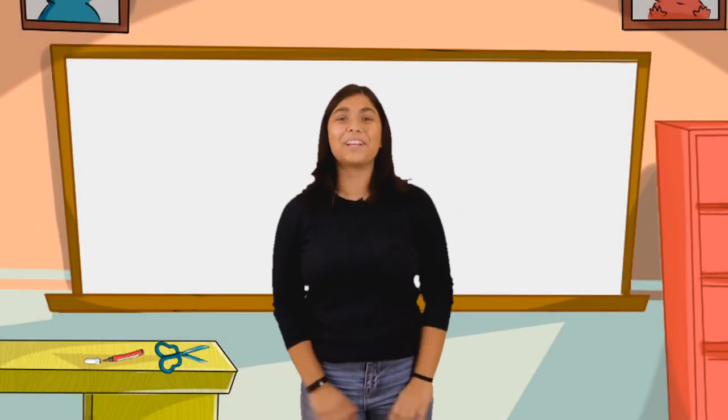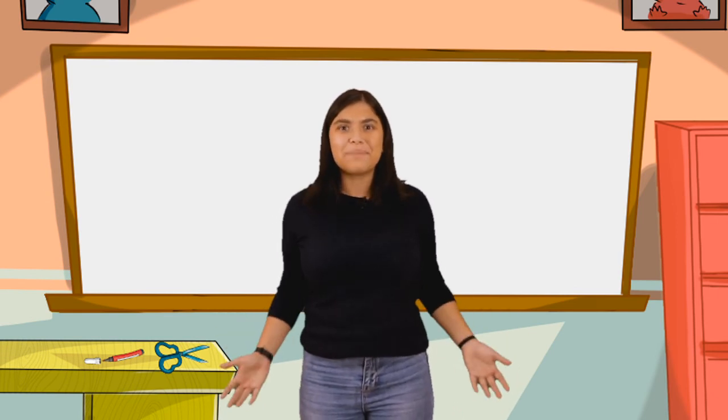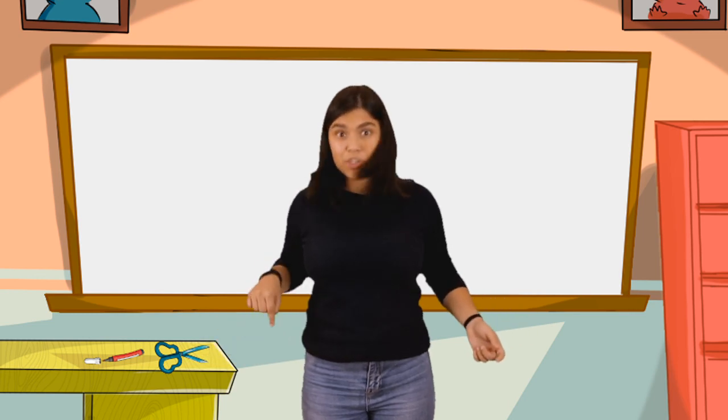Hi guys! Hope you all are having a great day. I'd really like to talk about some shapes today. How about you? Let's start talking about circles.